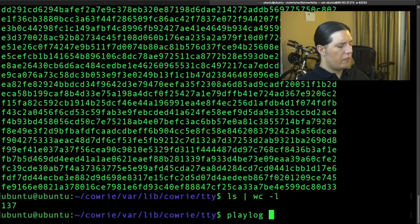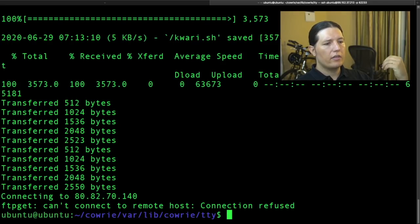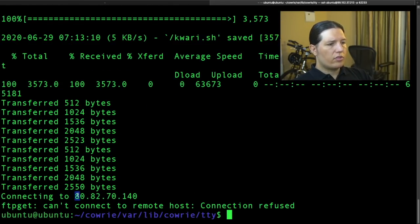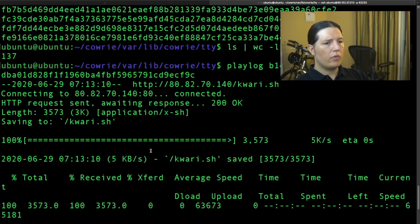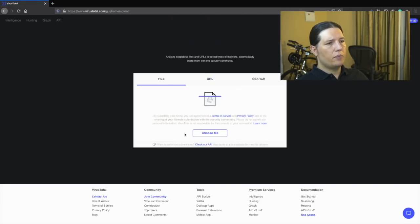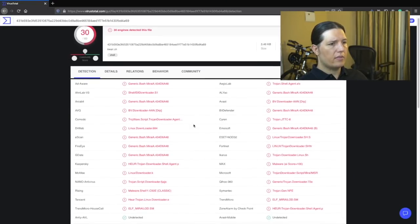If I run 'playlog' and then pass the TTY file, it replays what the attacker did. We can see that they connected to a server to download a file, and then tried to connect to another server, but that didn't work. I wondered what the contents of that file were, so I went to VirusTotal and pasted the hash of the file — and yeah, it's Mirai.